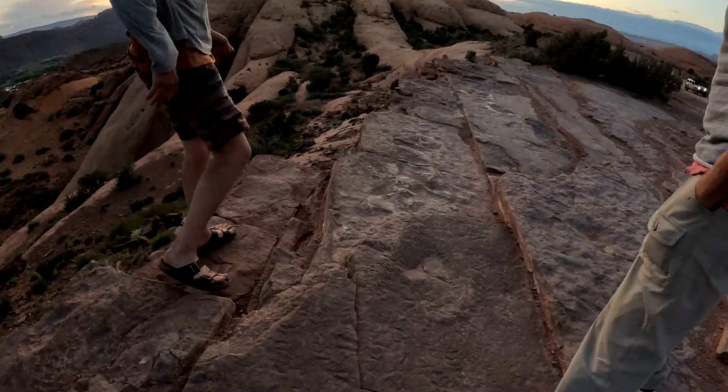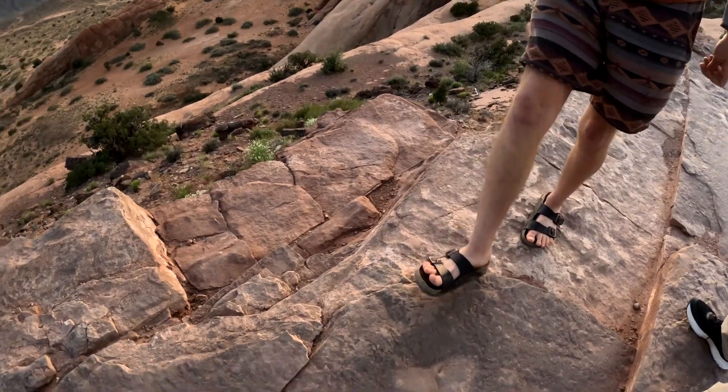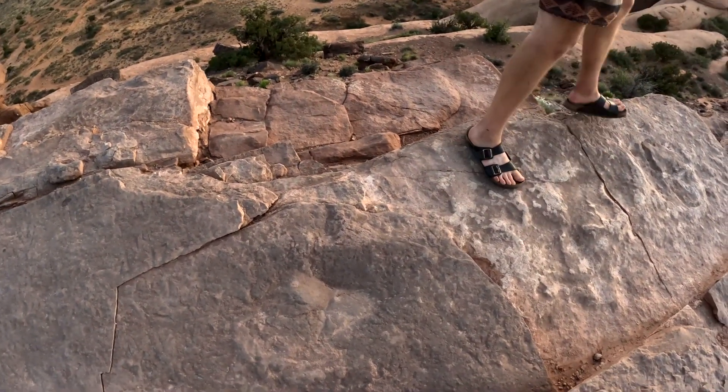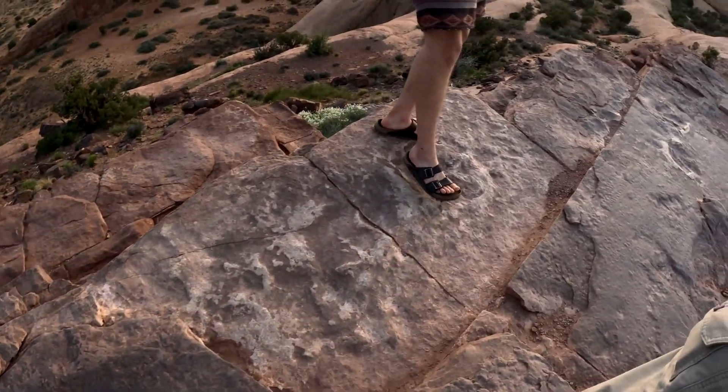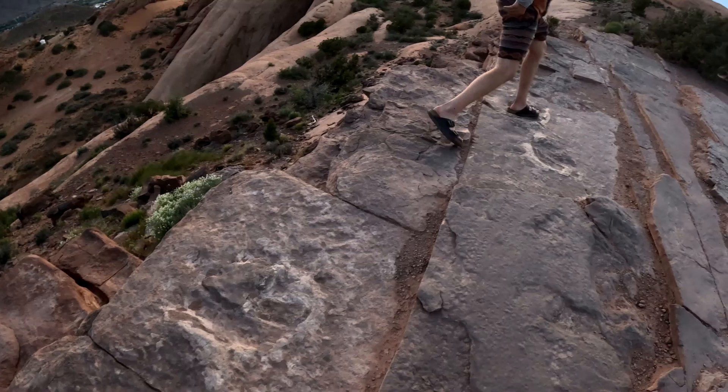Coming this way a little bit, you can see the start of a foot - here's one toe, two toe, and the third toe is probably underneath this slab. Then you've got this one right here: one, two, three - and his next step is all the way right here.